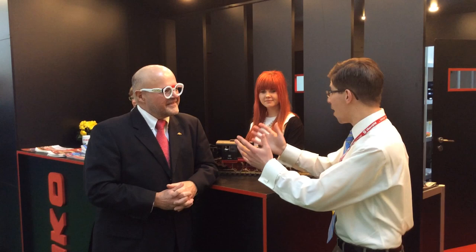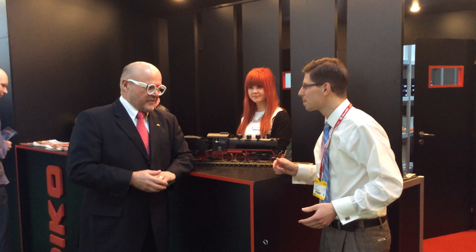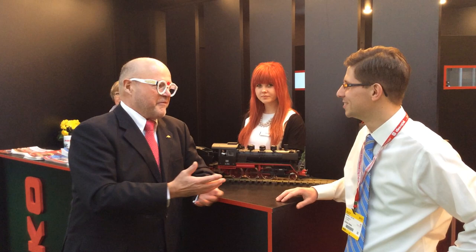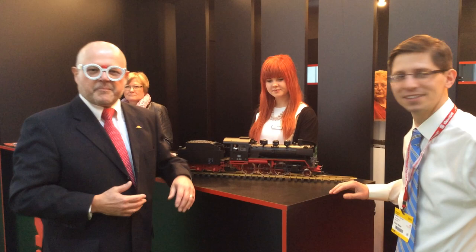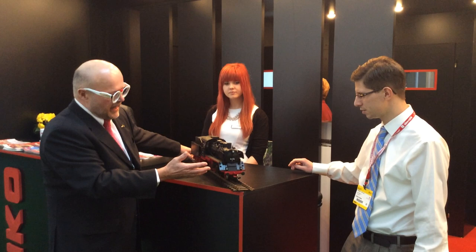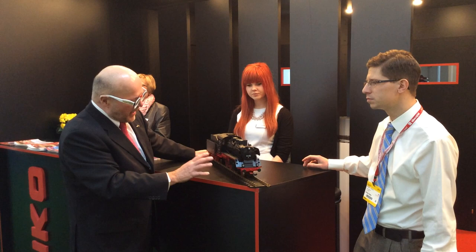This is the BR24 — a Steam Engine. It looks very nice. A lot of details. It comes with smoke and light, it has a very nice drive and metal wheel sets. I think it's a great model, and it has a good price.